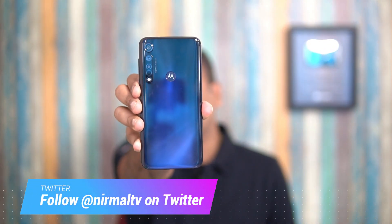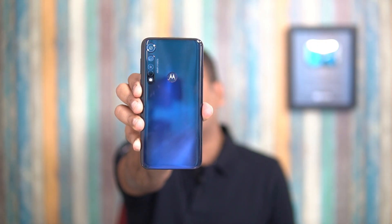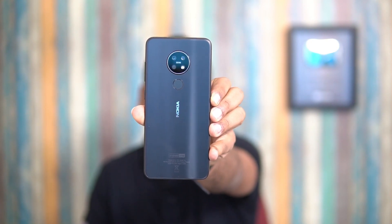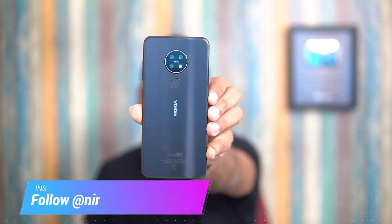Hello friends, welcome to Techniqe. In this video we're going to compare two smartphones from two iconic brands — Moto and Nokia. We have the Moto G8 Plus, which was recently announced in India for a price of ₹13,999, and we have the Nokia 7.2, which was launched in India a couple of months back, retailing for ₹17,500. We'll compare these two devices and see which is a better overall package.